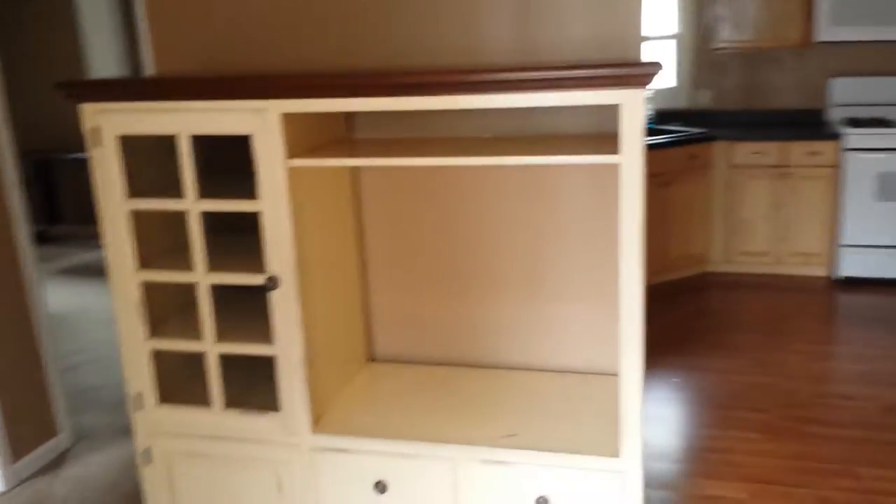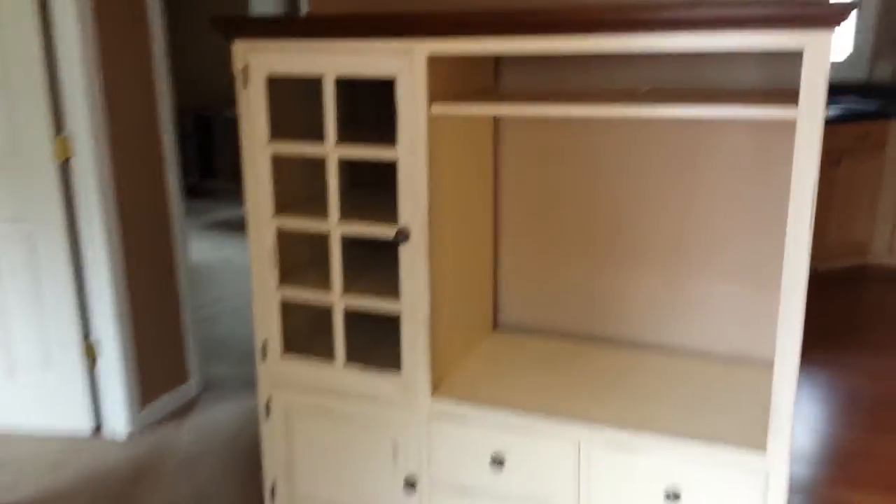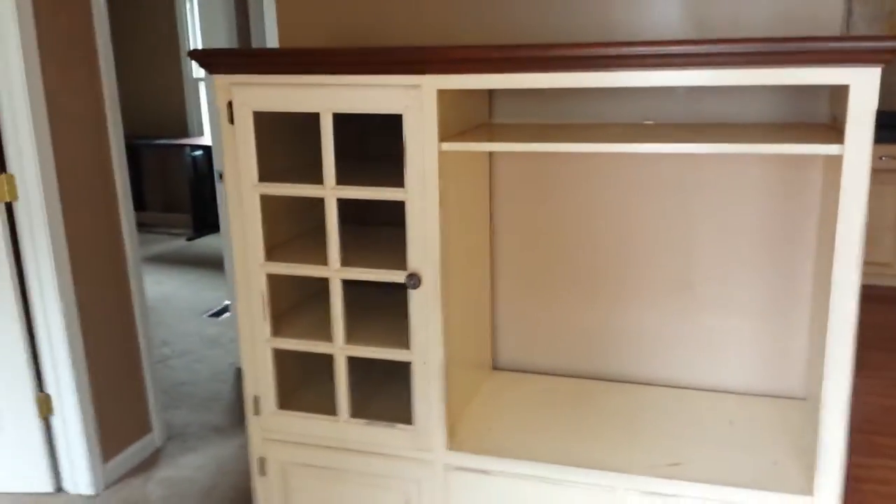There are a couple pieces of furniture left by the previous renters. I'm happy to remove those for you, or you can use them — either one.